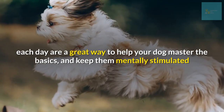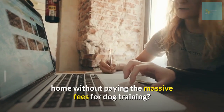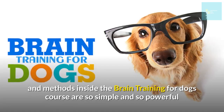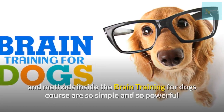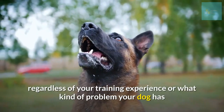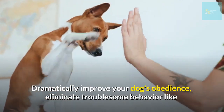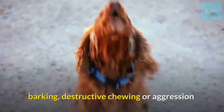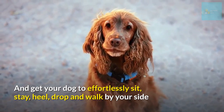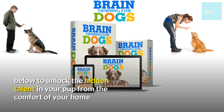Would you like to train your dog from the comfort of your home without paying massive fees? The Brain Training for Dogs course uses cutting-edge techniques that can eradicate any problem behavior in your dog, regardless of your training experience. It can dramatically improve your dog's obedience, eliminate troublesome behavior like barking, destructive chewing, or aggression, and get your dog to effortlessly sit, stay, heel, drop, and walk by your side. See the course link in the description below.